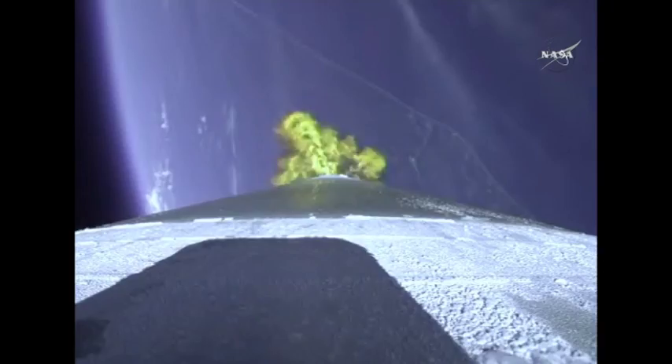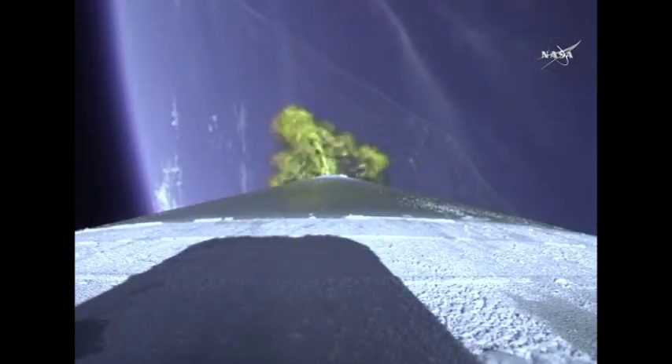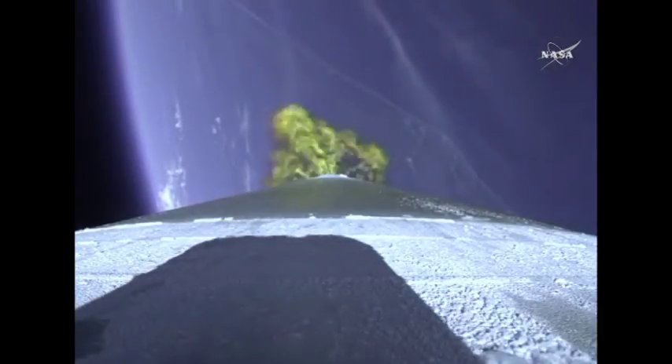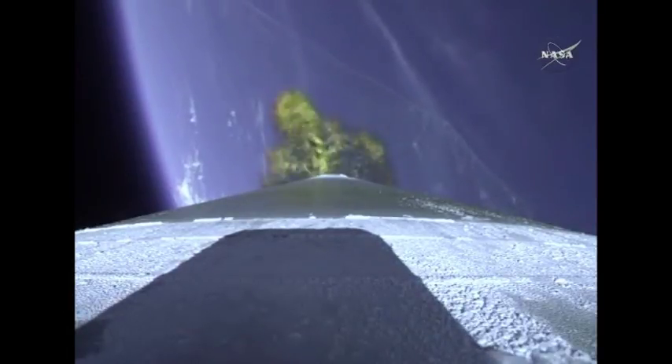RD-180 engine operating parameters also looking good. Booster engine cutoff is slated for 4 minutes, 2 seconds after launch. The Atlas V rocket now weighs just one half of what it did at launch, burning propellant at a rate of almost 2,600 pounds per second.